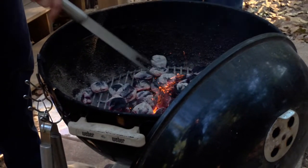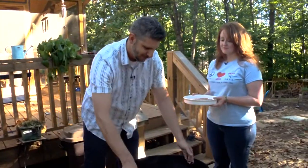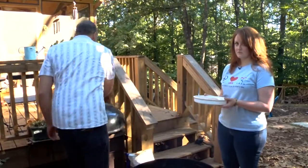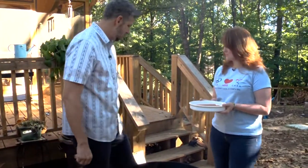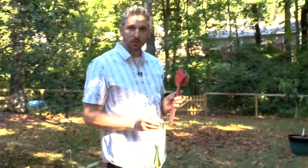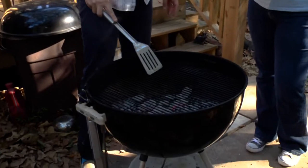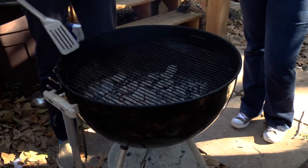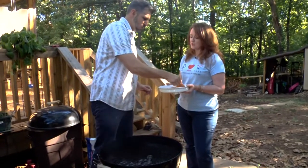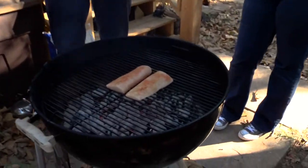I'm spreading out the coals and getting the grate on. Katie is being a super helper — she's holding the fish for me. I lost the scraper; the dog chewed up the back of it, so this just became a scraper. As long as we get that top coat off, we're fine. We get the fish on the grill — that nice little sizzle! I don't want flare-ups, so I'm putting a lid on it.